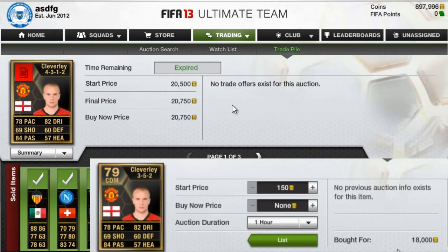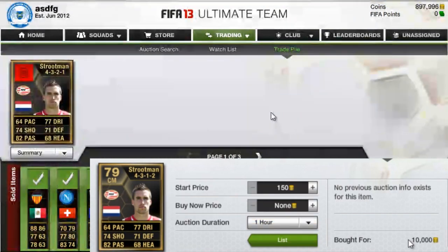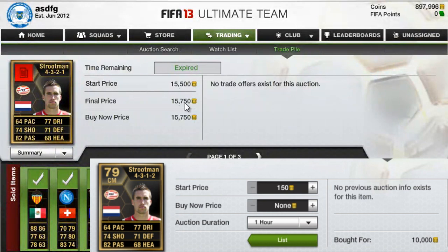Next we have Cleverly — not too big of a profit, just about 1.7k. Next we have another Struthman, and I think last week I sold him for 19,000 or almost 20,000, so you can see his price is dropping a little bit.